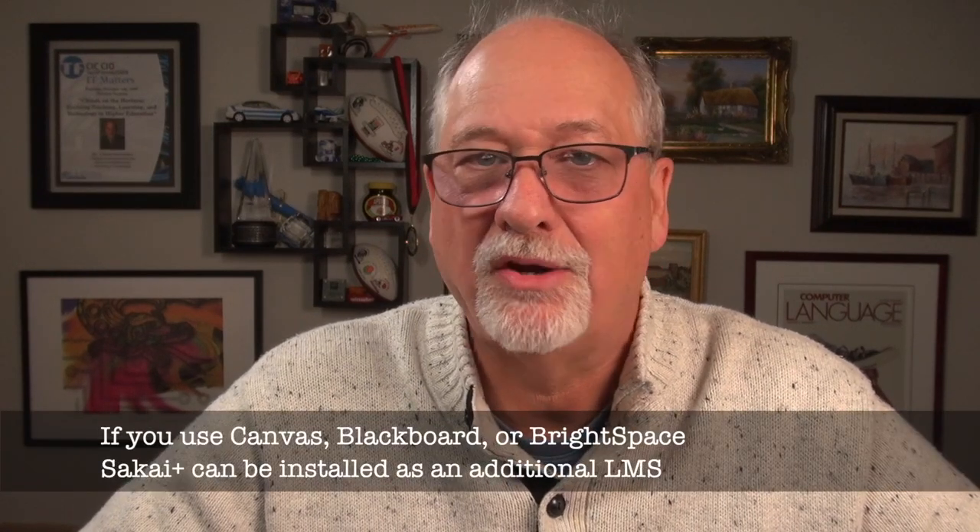The Sakai community welcomes participation from innovative teachers, instructional designers, instructional technologists, and IT staff. Participation is the differentiator of Sakai. A school can have the best of both worlds — an outsourced enterprise LMS for the majority of the teachers, and Sakai Plus for those who are trying to give students a truly inspiring learning experience.